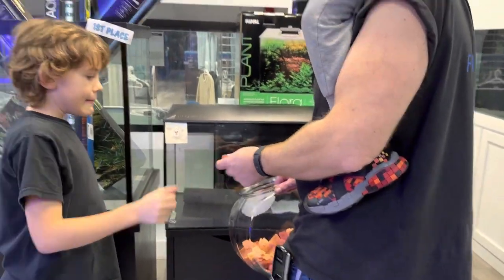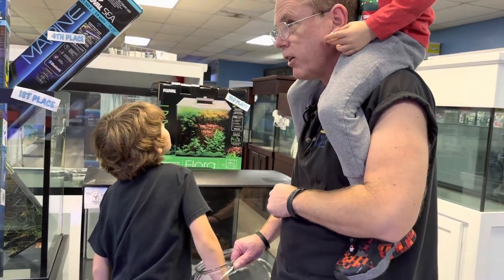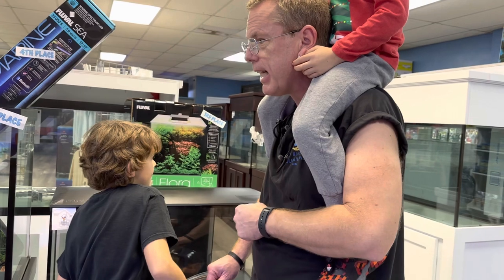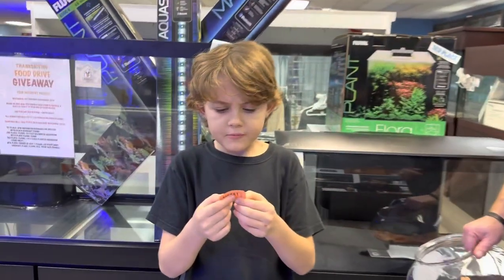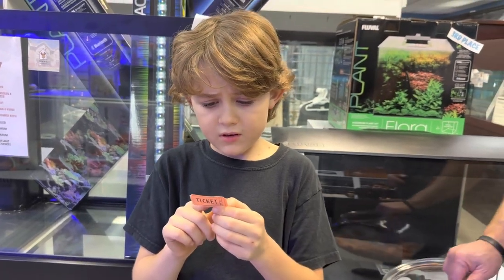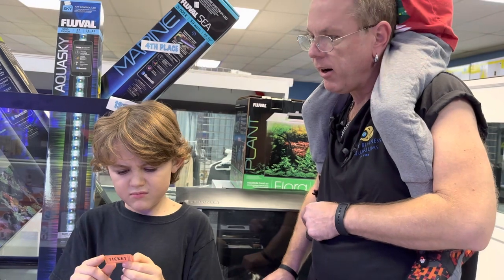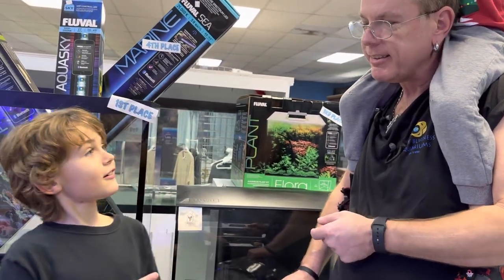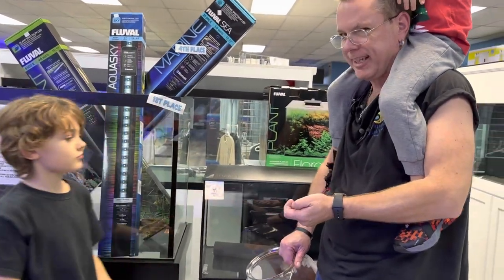Now this one's important. Dig your hand in and stir it around real good. Don't look — just dig and stir. Grab one and we'll see who wins the 90-gallon tank, drilled or undrilled, with the stand — first place. M-A-R-C. Mark. It's actually a C — I know that Mark. He's going to be excited. Marc wins the 90-gallon. Wow.